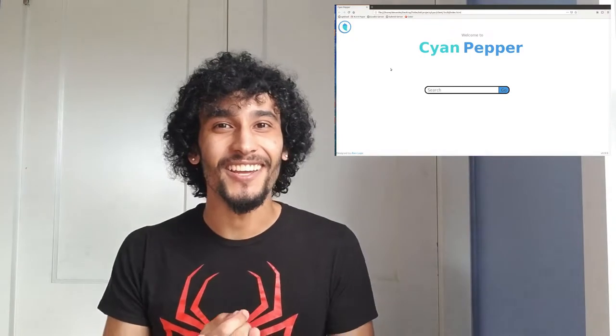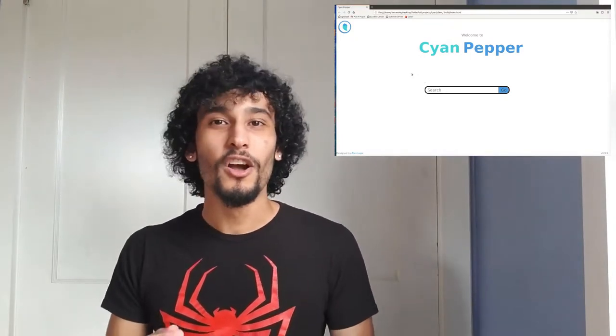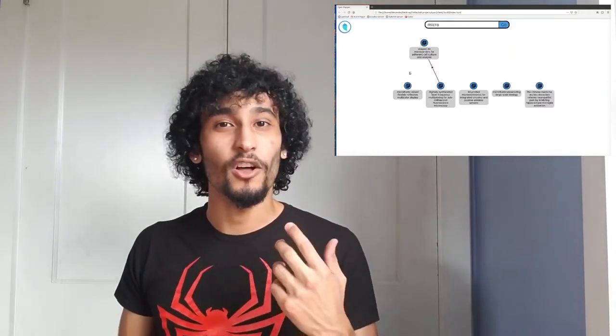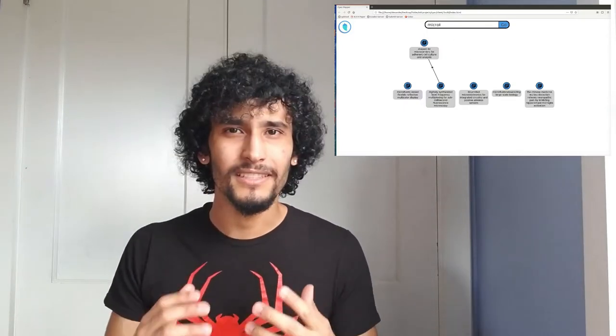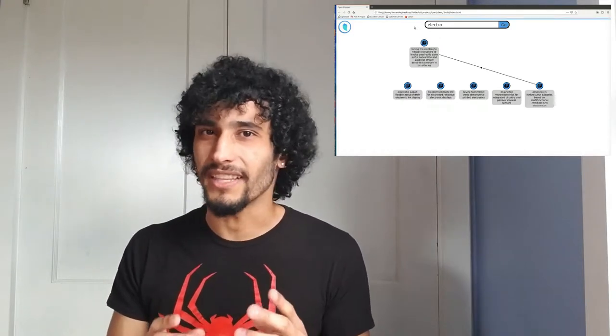Cayenne Pepper is a project I designed to help novice scientists get into research and navigating citation networks of different research papers. The way it works is you go onto the site, you look up a topic that you're interested in, and then the browser will render all of these different research papers that are relevant to that topic. It'll also show you which papers cite which other papers — it's kind of like a 'where to start and where to go next,' like a reading list for research.